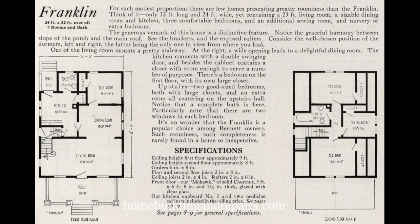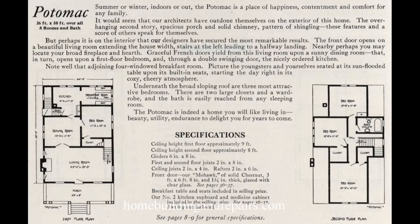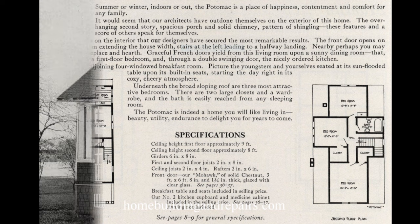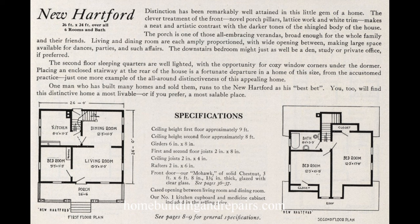If anybody lives in a house like this, feel free to share it with us in the comment area. I have lived in Southern California my entire life and only get to see homes like this through these pamphlets, and of course when I go on vacations.